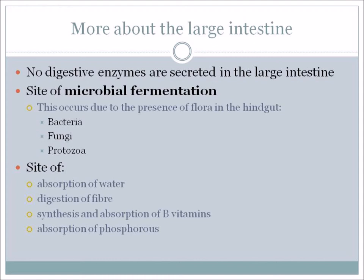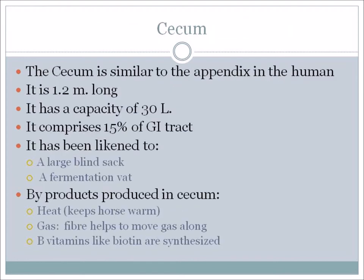The cecum is similar to the appendix in the human. It's 1.2 meters long, a sort of blind sack with a capacity of 30 liters, comprising 15% of the gastrointestinal tract. It acts like a fermentation vat. Byproducts are produced in the cecum – one is heat, which is very important especially in wintertime as it helps keep the horse warm. This is why it's important to feed a lot of hay in wintertime, because that's where the hay is degraded and part of the byproduct is heat.